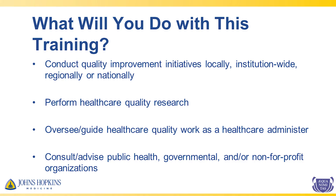The skill set that you will acquire will help you tackle healthcare problems that you encounter and help you engage your team in working towards that goal. With this training, you can conduct quality improvement initiatives locally, institution-wide, regionally, or even nationally. You can perform healthcare quality research or health services research. You can oversee or guide healthcare quality work as a healthcare administrator or as a leader of a division, department, or clinical service. You can also work for public health, governmental, and non-for-profit organizations. There are many ways that you can incorporate quality improvement work into your career, and we hope that this pathway will help you develop that skill set.